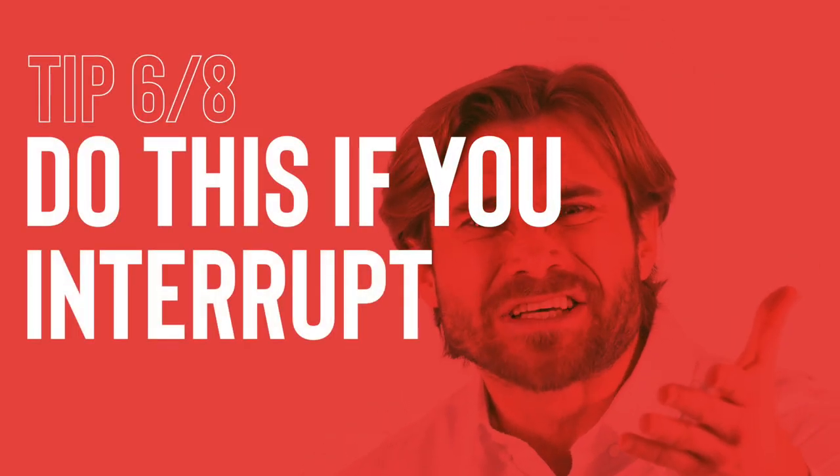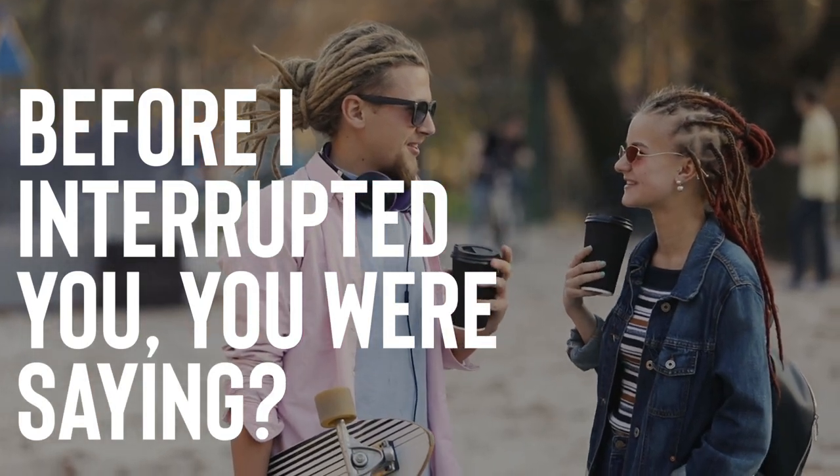Try not to interrupt people, but if you do, do this. No one likes being interrupted, but it's bound to happen from time to time — maybe your friend brings up something you know a lot about and you interject because you're excited. Here's what you can say to get back on track: 'Before I interrupted you, you were saying XYZ.' This phrase is gold. It acknowledges that you interrupted and demonstrates that you were listening so well that you can give them a jumping-off point to return to what they were saying. If you were the one who gets interrupted, let them finish their thought and say, 'That reminds me — going back to what I was saying about XYZ.' It's subtle; you're not overtly calling them out, just doing a little conversational nudge.